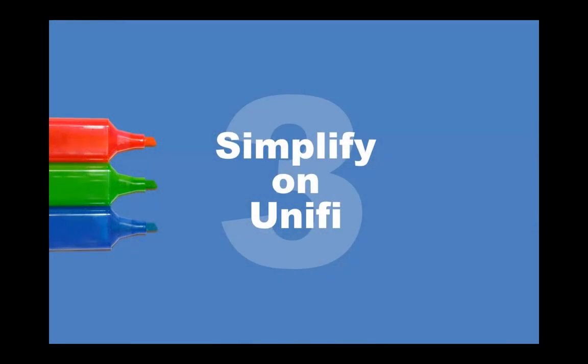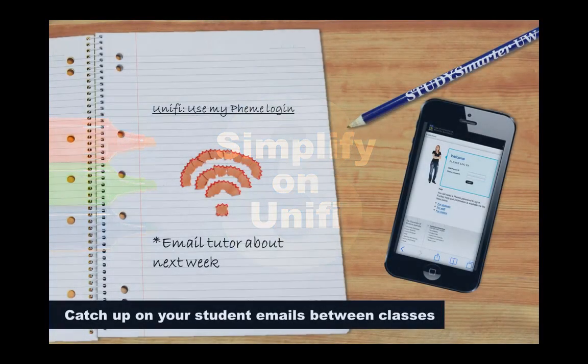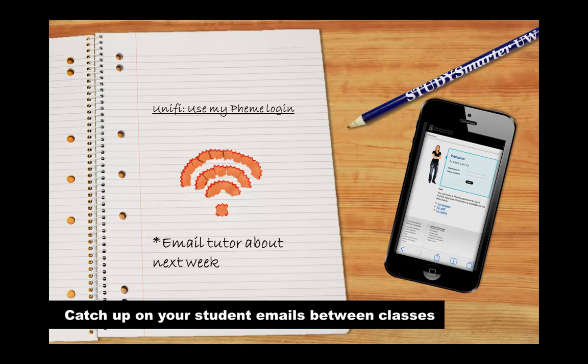Our final tip is to simplify on UniFi. Make the most of the fact that you get free Wi-Fi on campus and use it to catch up on tasks that you need internet access for. That way you're saving time and getting the small stuff done while you have free internet. But don't forget you can only connect two devices to UniFi at any one time. A good way of making the most of UniFi is to use your phone to check your student emails while you're waiting around between classes, eating your lunch or on the bus. Most of your important correspondence with the uni will be through email, so you should be checking it at least once a day.